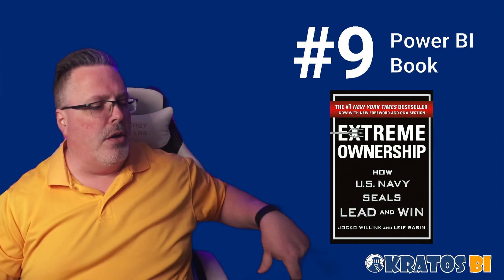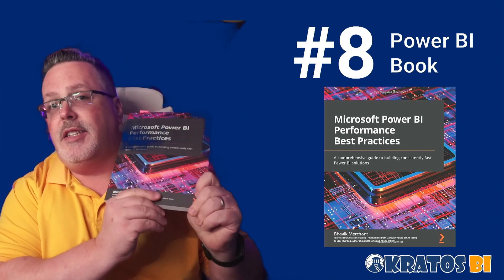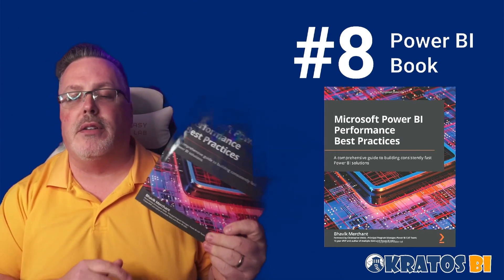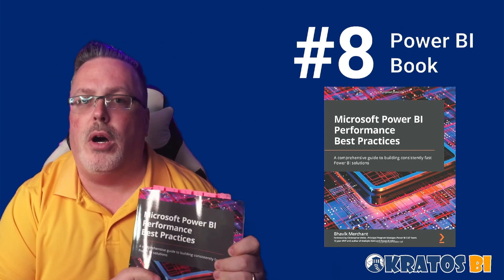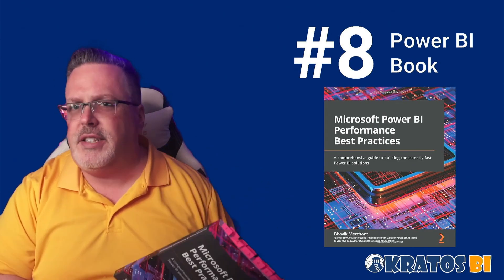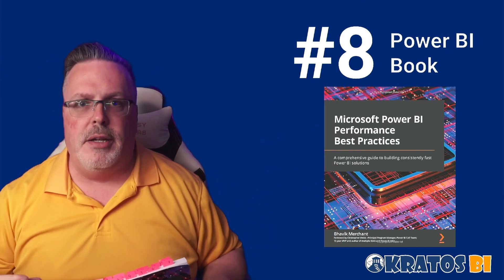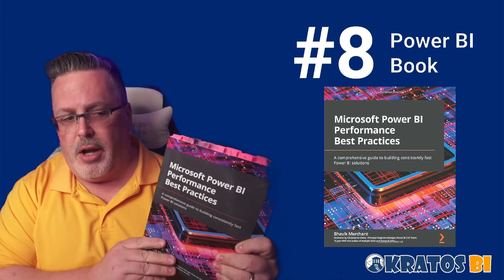Number 8 is a brand new book by Bavik, who used to work at Microsoft. He has a long history of working with enterprise models and establishing best practices for Power BI. This book is fabulous at teaching you all sorts of tips, tricks, and secrets that the pros know — things that aren't necessarily called out specifically in other places, or are kind of skirted around or implied. Bavik does a really good job of coming out and explaining all of that stuff.